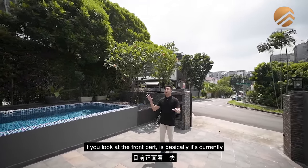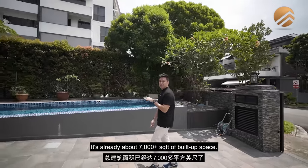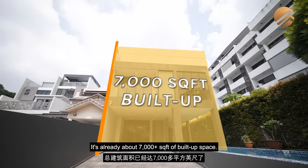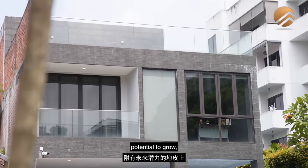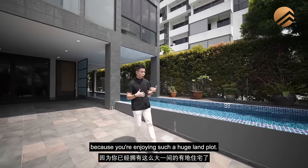This home at Richards Avenue is currently at a two-and-a-half storey status, already about 7,000-plus square feet of build-up space. You are sitting on land with future potential to go further, but technically you don't have to do anything right now because you're already enjoying such a huge land plot.